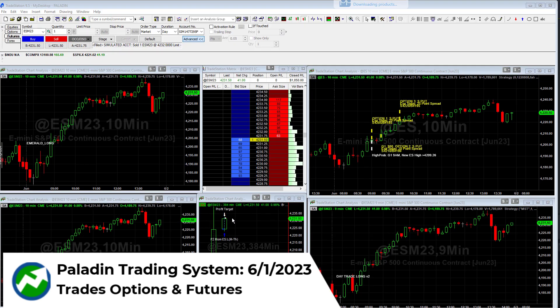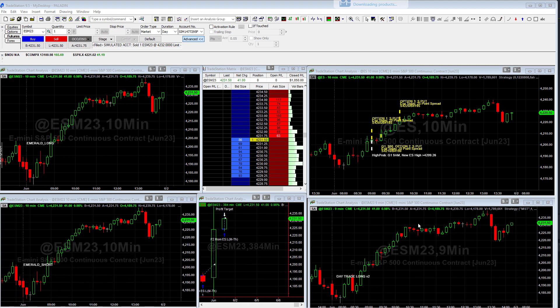Hey everybody, this is Richard and today's the 1st of June. I wanted to do a quick video just highlighting the Paladin trading system. This is a system I haven't done a video on in quite a while, but it is still traded by quite a few of our customers. Basically, this is a hybrid of an options algorithm and a futures algo.